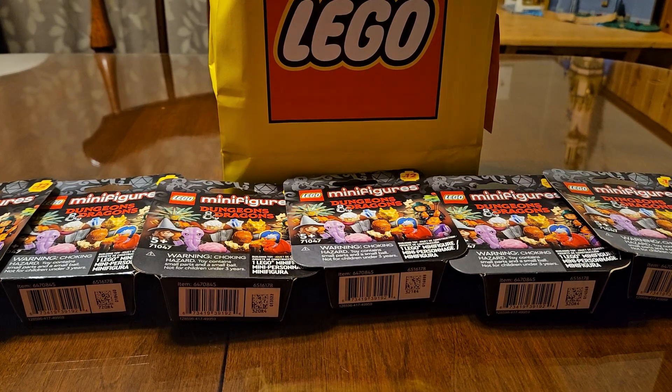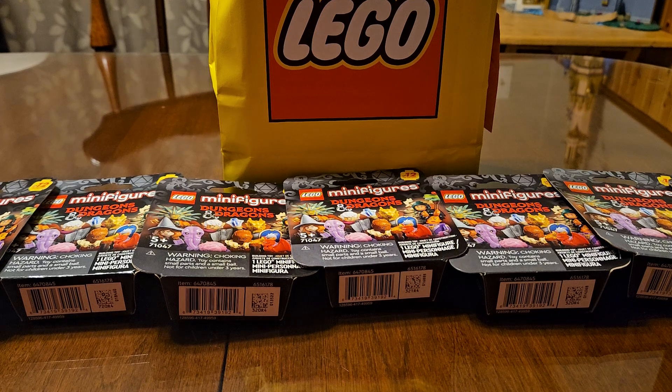Hey everyone, been gone for a little while, haven't posted a video — well, posted a couple videos in the last day or two, but they were just kind of random. Anyways, we are back. It is September 1st, 2024, and that means that there were new Lego sets released.